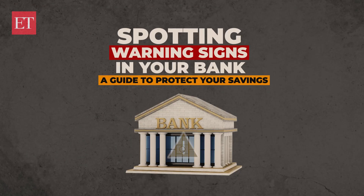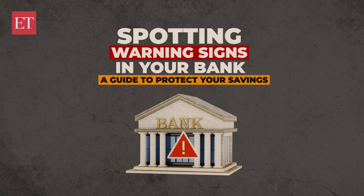Hi, I'm Saurabh Kumar, and in this video we'll show you how to spot warning signs that could indicate potential problems with your bank, helping you protect your savings. So let's dive in.